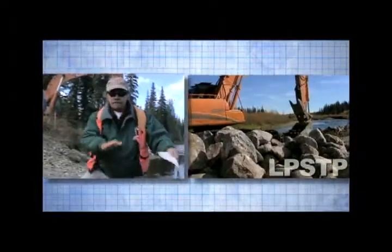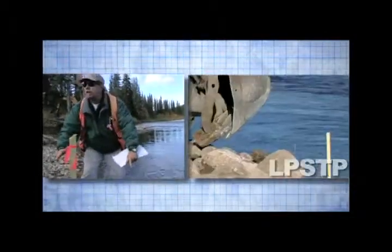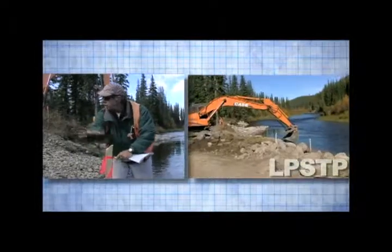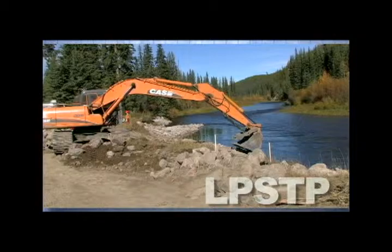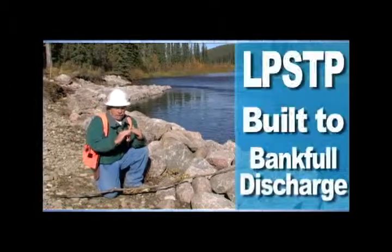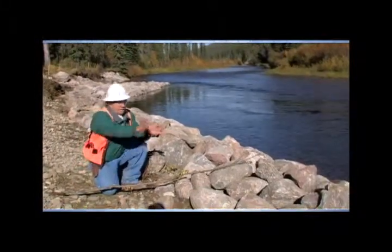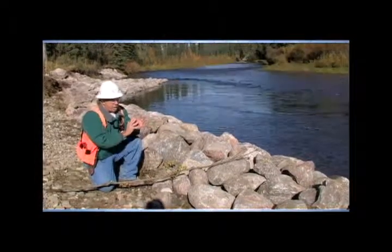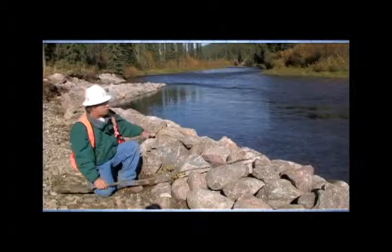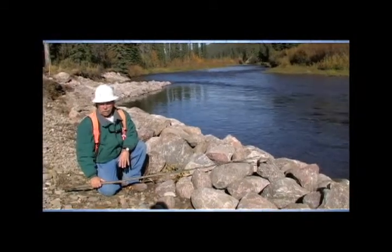Between this vein and this vein, we can use an LPSTP — a longitudinal peak stone toe — using our new rock right along here, and backfilled behind it will be either brush layering or live siltation. This LPSTP is usually built to the elevation of bankful discharge, in this case about one meter above the current water elevation. The beauty of LPSTPs is they're a resistive technique along the edge of the bank, and they allow you to backfill behind them and do bioengineering or any other things you want. LPSTPs realign streams — you don't have to run your riprap to the top of the bank. They're a very cost-effective and environmentally friendly way to restore stream banks.